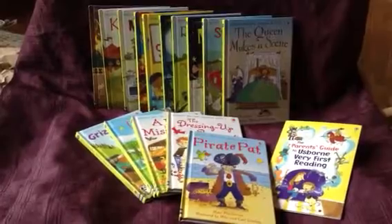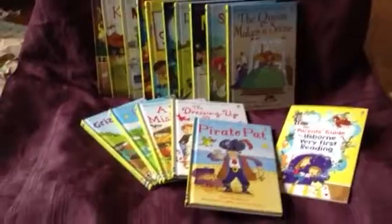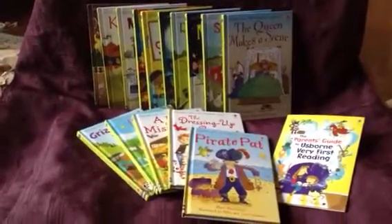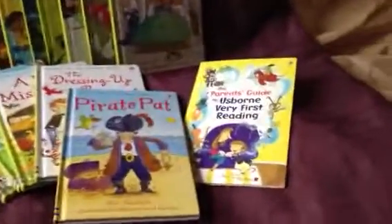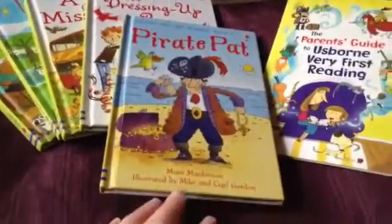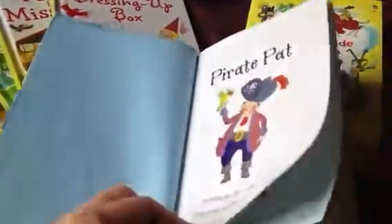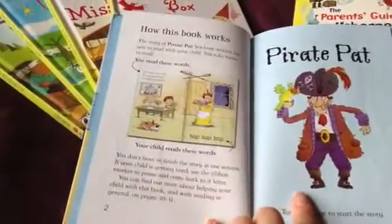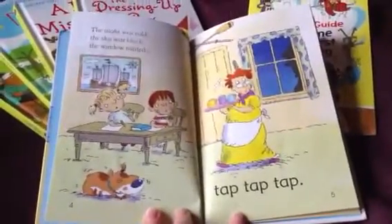The first seven books are actually a shared reader system where the parent reads one side and the child reads the other. It starts off very simple and it's based on synthetic phonics, which the handy parent guide will tell you all about. Teachers absolutely love it, and you'll see in the very first book there are notes for parents explaining how the book works and the shared reading system.